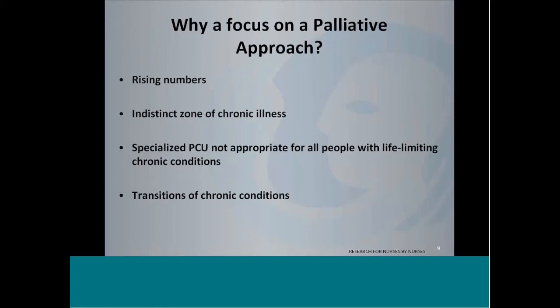So why is IPanel focusing on a palliative approach? All of us know that there are rising numbers of elder patients, and along with that come patients with a lot of chronic life-limiting illnesses. Often these patients live in an indistinct zone of chronic illness — they're not well, but they're also not being viewed as somebody who is palliative or really close to the end of their life. Sometimes this can last years, and patients and families can suffer for years. That's one of the main reasons for looking at a palliative approach and trying to apply it to these populations.